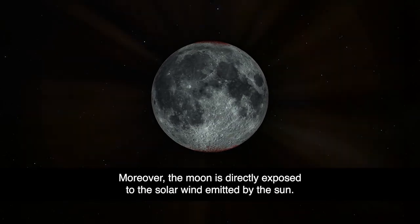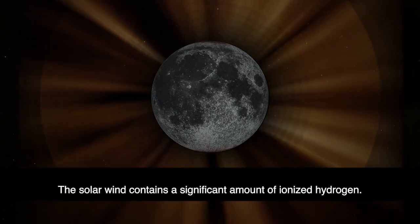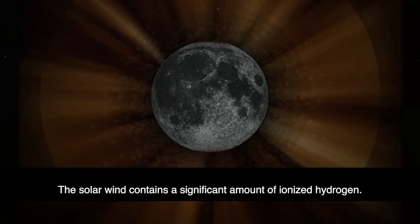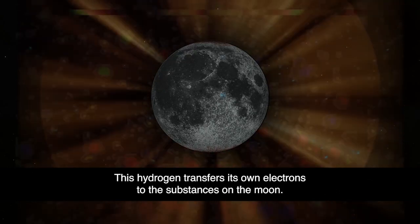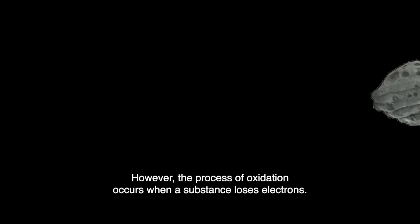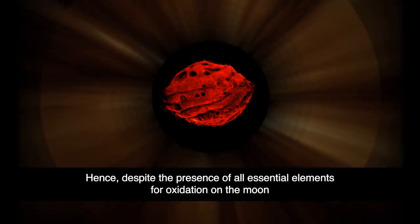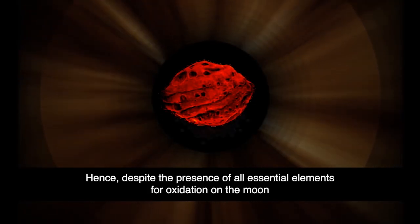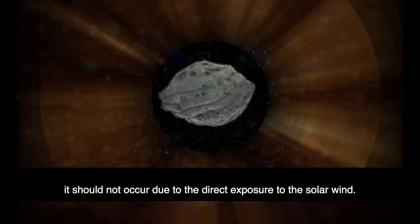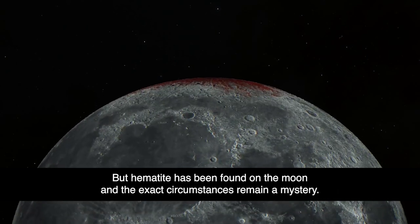Moreover, the moon is directly exposed to the solar wind emitted by the sun. The solar wind contains a significant amount of ionized hydrogen. This hydrogen transfers its own electrons to the substances on the moon. However, the process of oxidation occurs when a substance loses electrons. Hence, despite the presence of all essential elements for oxidation on the moon, it should not occur due to the direct exposure to the solar wind.